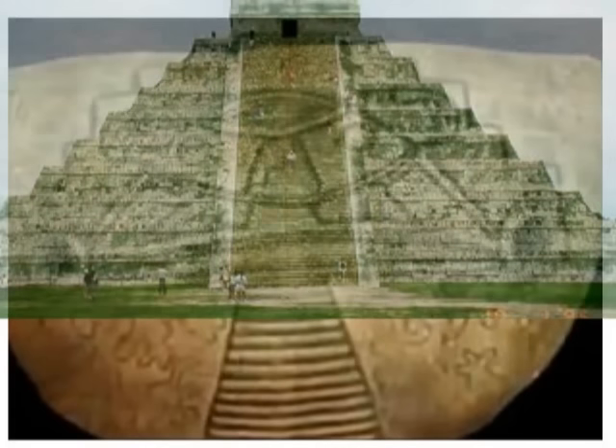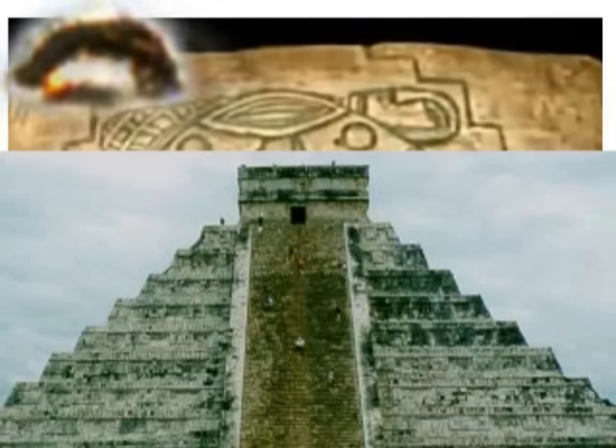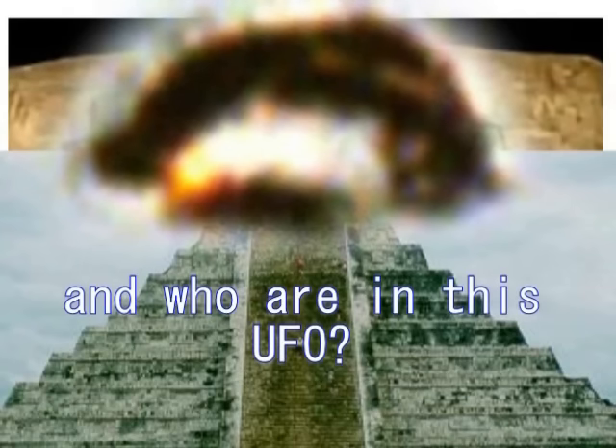これはマヤにとって一番重要な場所、すなわちピラミッドそのものを表しているんですよね。よく見てください、ピラミッドですね。そして下の横線はもう明らかにこれは階段なわけです。ということは、UFOがピラミッドの上に乗っているということをこの絵は象徴しているわけであります。このピラミッドは何のためにあったかということはもう分かりますね、これは明らかにUFOの着陸台なんです。